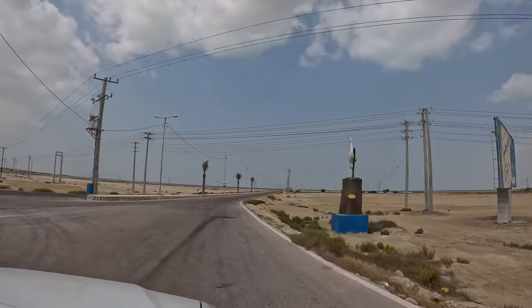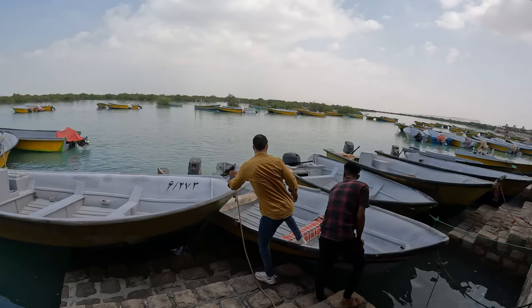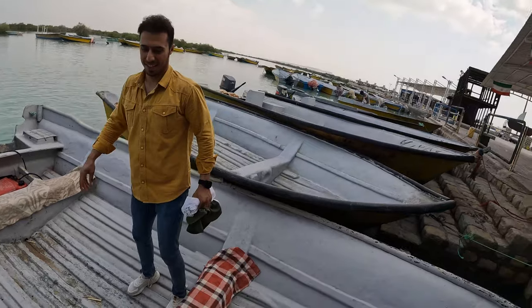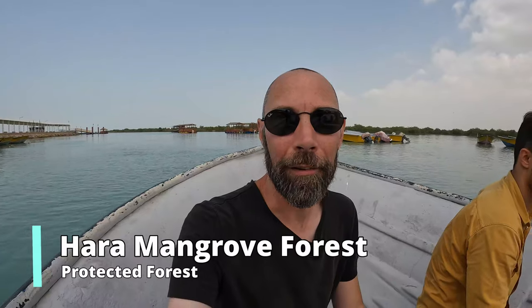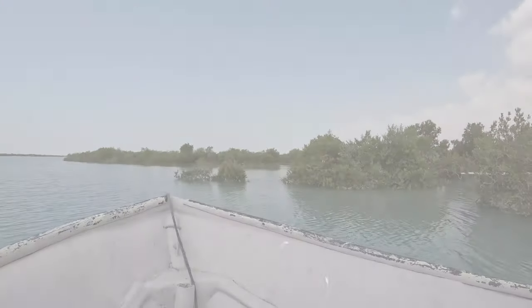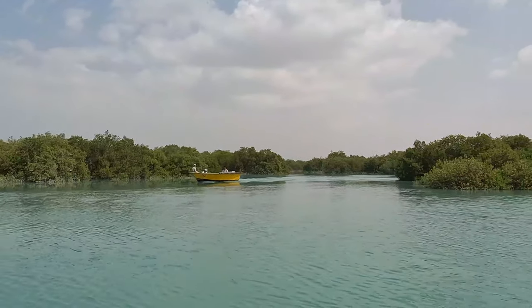Did you know there are actually mangrove forests in the Persian Gulf? I certainly didn't until now, but we're heading to one right now. This is the entrance to the Iranian mangroves — really quite incredible. Who would have imagined this existed here? We're on our way in this lovely little boat. Supposedly in the mangroves you get a lot of bird life — herons and similar birds, but also eagles around here, and they mostly come around when the water is at its lower point.